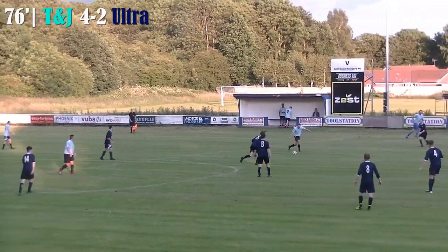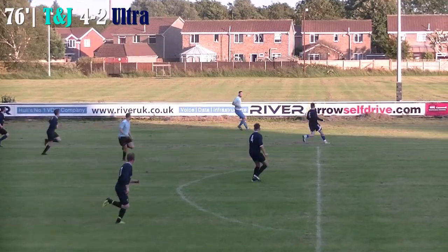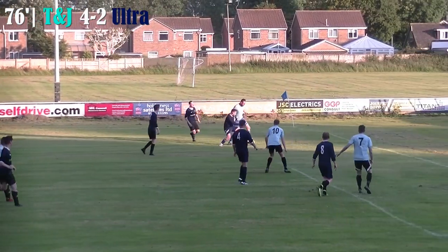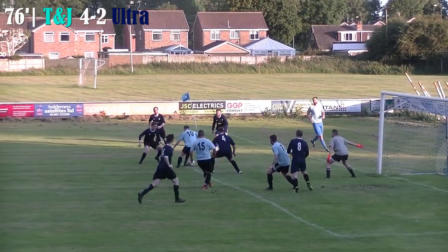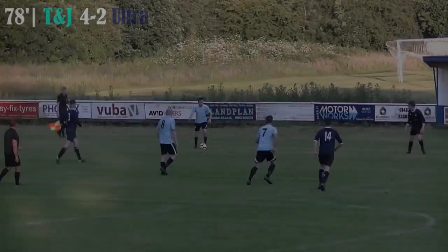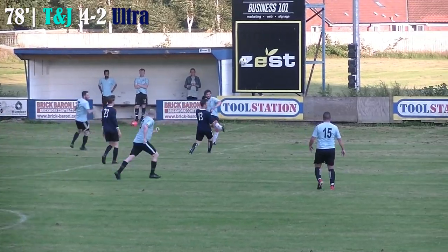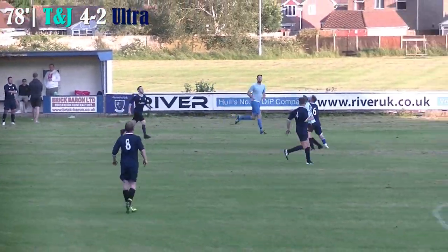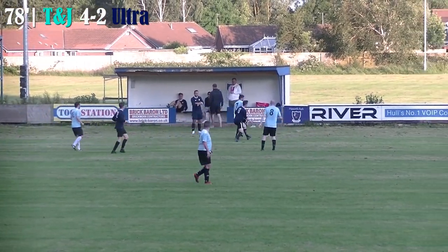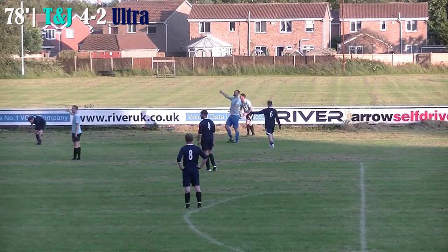Ultra have reduced the deficit and T&J look to break to try and make this 5-2 and kill it off once and for all. The winger with some tricky feet — turns the defender inside out, gets the ball across — shot away — that's hit the outside of the post. What a great chance. T&J maintaining their control on this game, clipped forwards — Ultra half clear it — but T&J come again and the ball rolls harmlessly out for an Ultra throw-in.